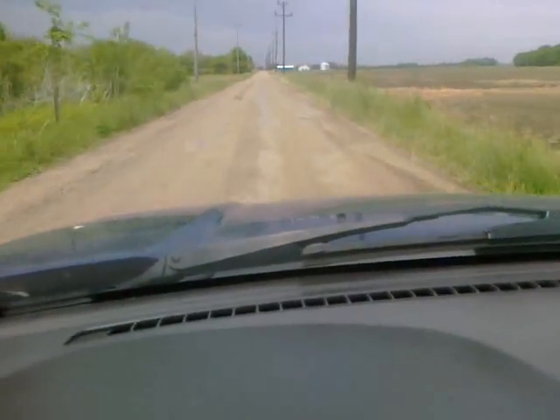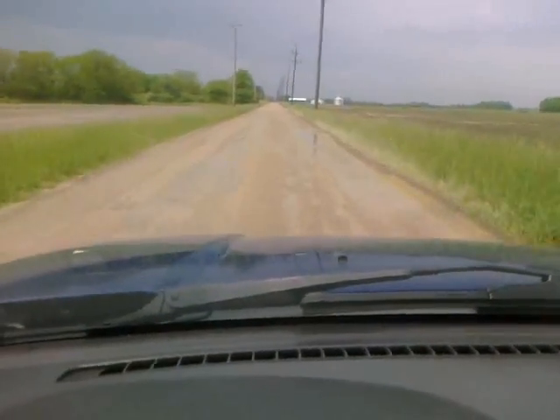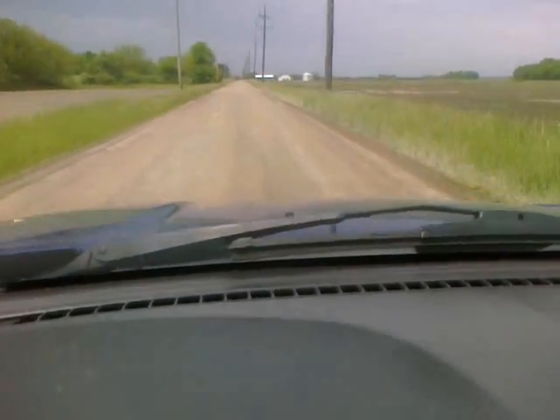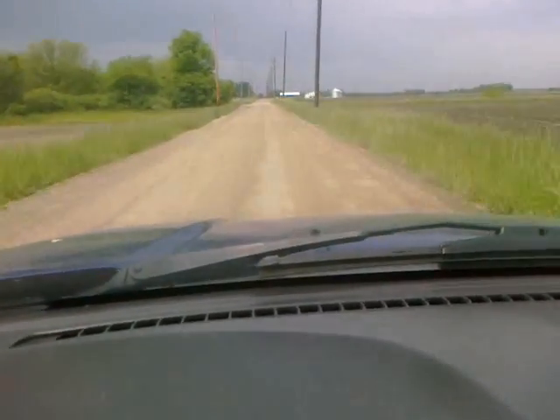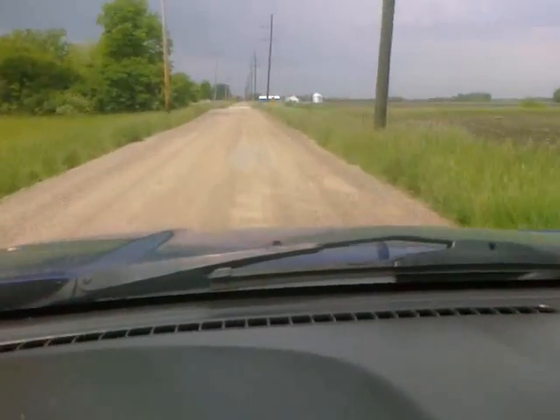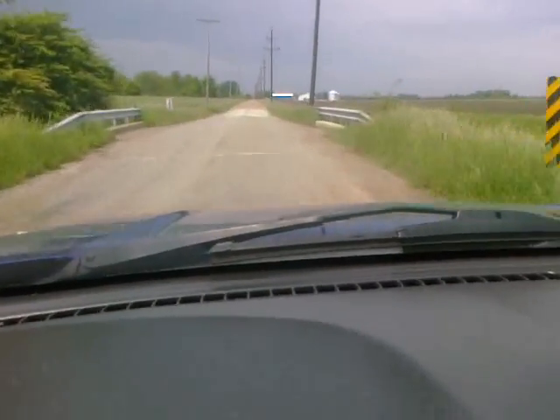As you can see, this has deteriorated almost down to dirt, and very wet dirt at the moment. Now, it looks like the bridge up here may still have some asphalt on it. It's nice to see they're maintaining at least part of the road.